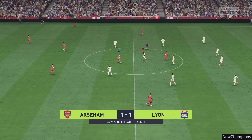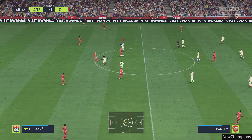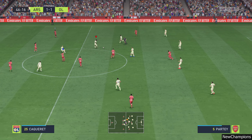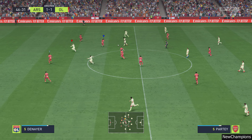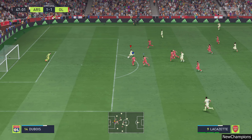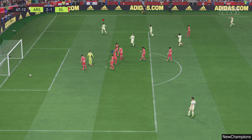Underway then in the second half, and the two teams matching each other just about stride for stride. Lacazette — single-minded attacking by Lacazette, who has scored.